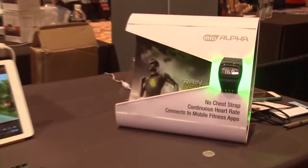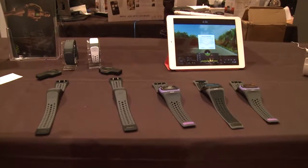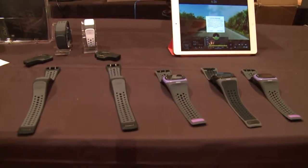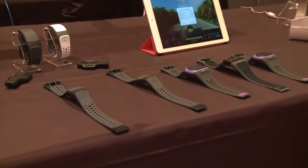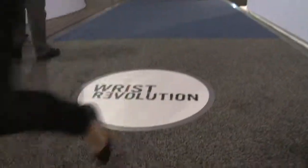Mio makes a product called the Mio Link. It is a continuous heart rate band that doesn't require a chest strap, giving you a continuous heart rate reading right on your wrist. It's super comfortable for anyone doing any kind of training — no need for that cumbersome chest strap.